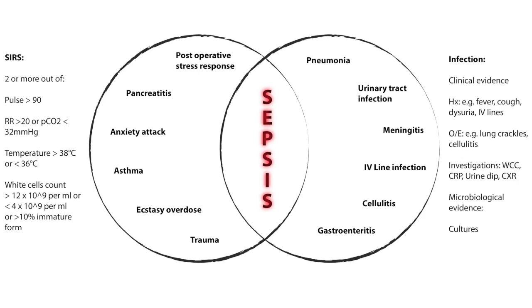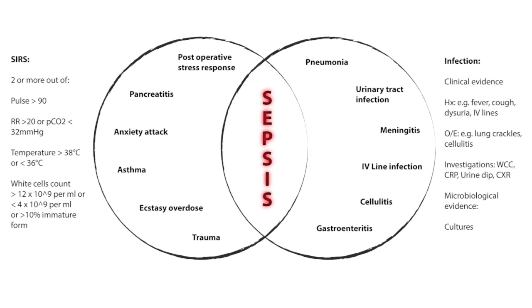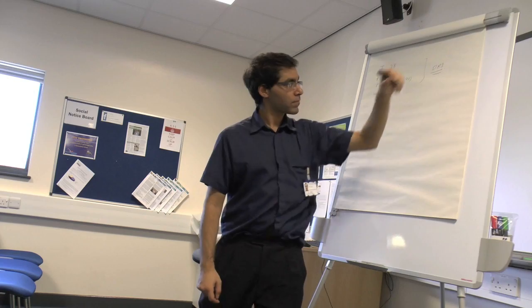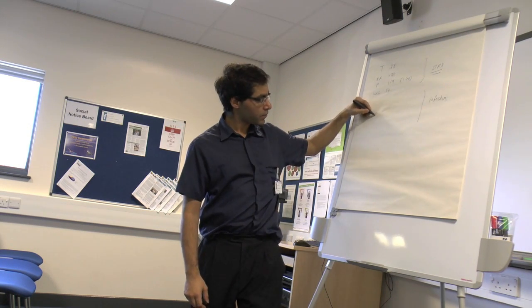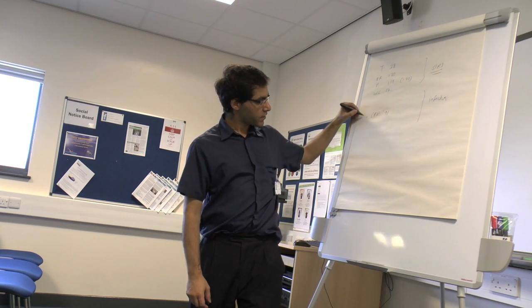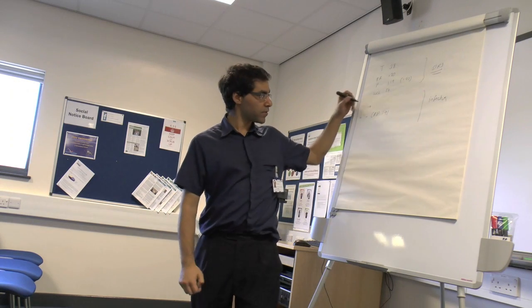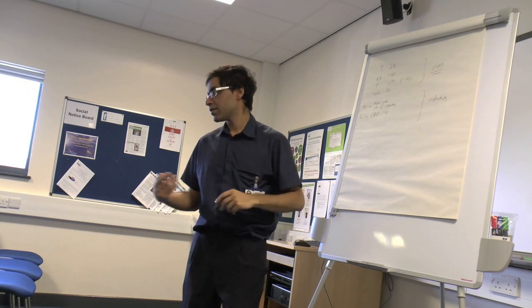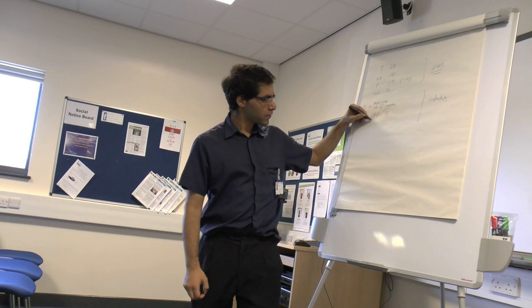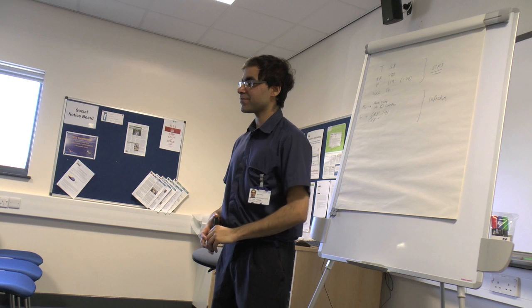In the blood, her white cell count is high — that's probably the SIRS — her white cell count is 17. The CRP is high, 191. So you've got your investigations, and clinically there's fever and shortness of breath. On examination she's got left basal inspiratory crackles, and on chest X-ray there's left lingual lobe consolidation. So we've got both clinical and radiological evidence of infection.